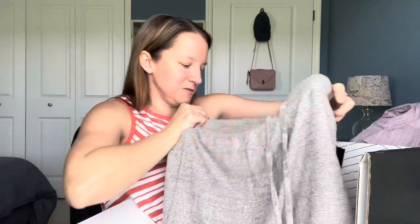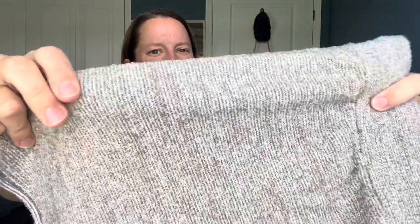Here are the soft shorts she was talking about — the Thread and Supply shorts. They're so soft. It's very, very terry cloth but so soft.